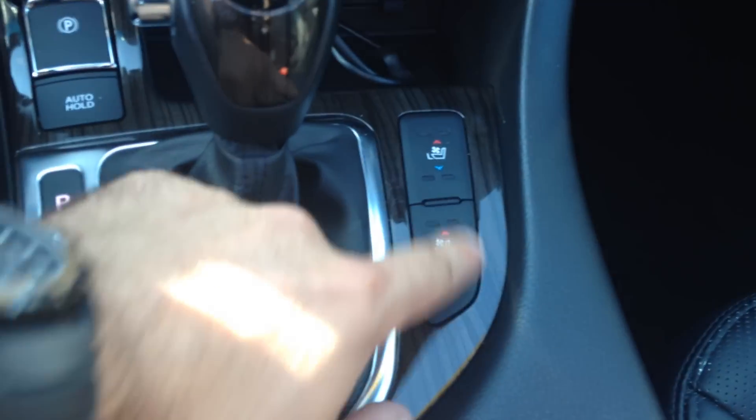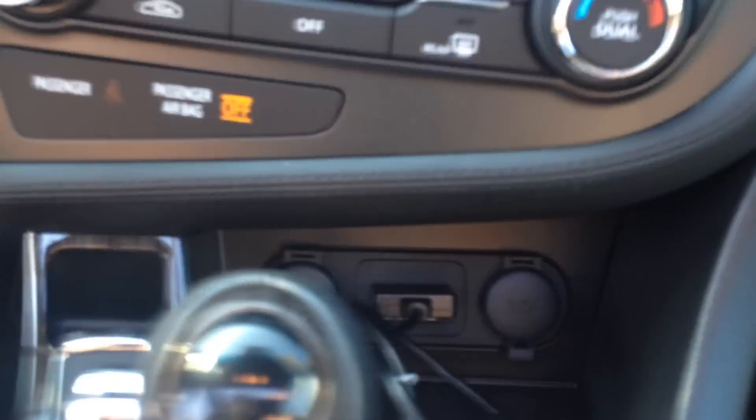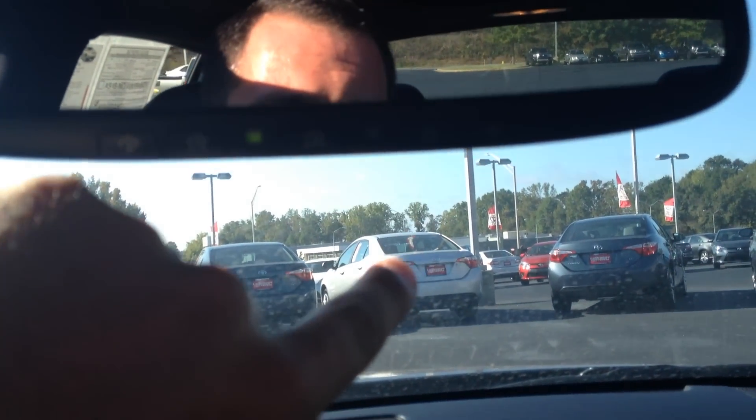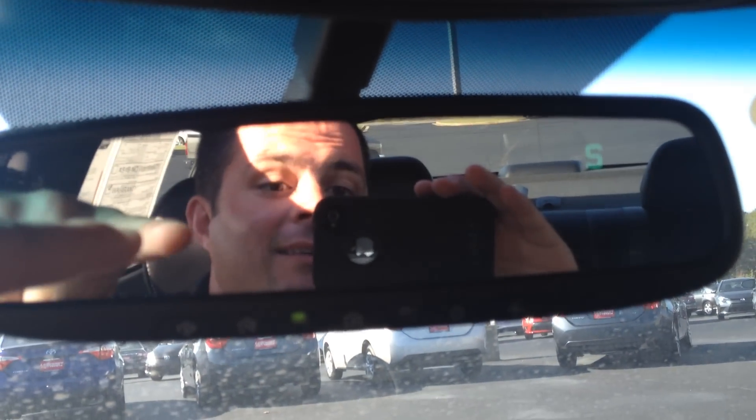You also have heated and cooled seats here in the front row, and some auxiliary outputs there for your phone to keep them nice and charged up. Three-button garage door opener with auto-dimming in the rear view, and compass. And the sunroof — like I said, it actually extends to the second row, so it's almost like a panoramic.